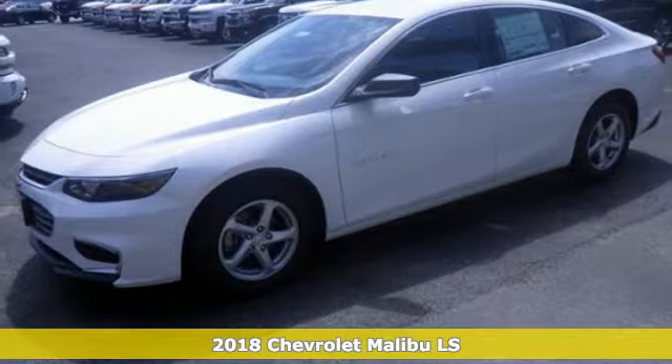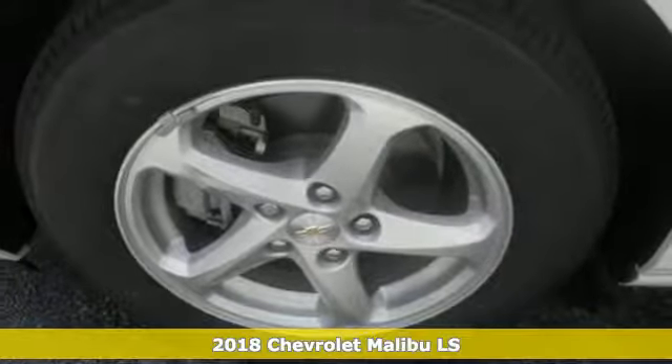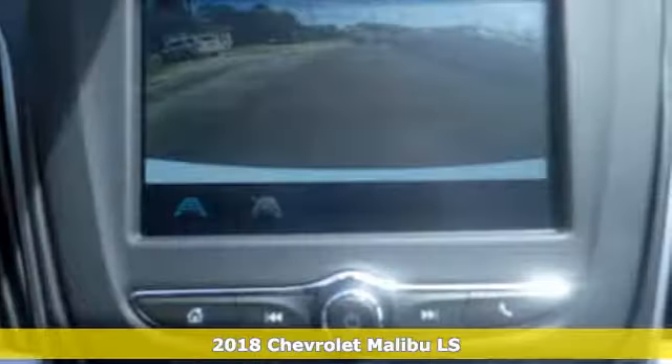Here's a new 2018 Chevrolet Malibu. This sporty riding, fuel efficient Malibu is a perfect blend of form and function.